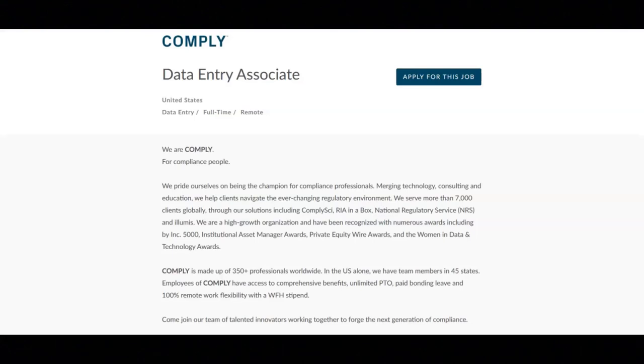I hope all of you are doing well today. For today's video, I've got some remote data entry job opportunities to share with you.